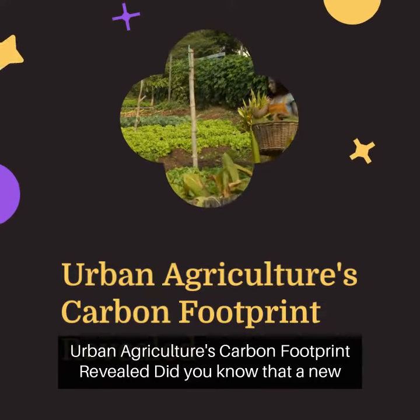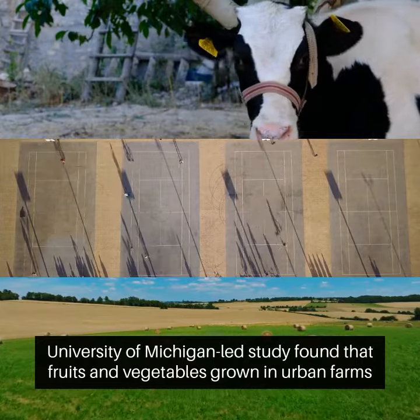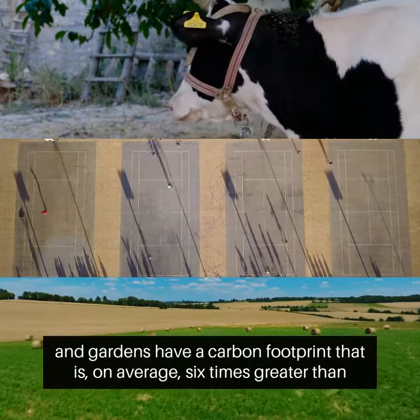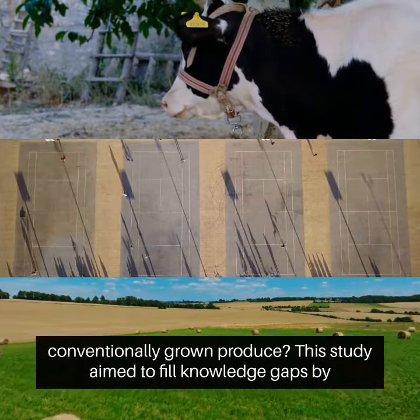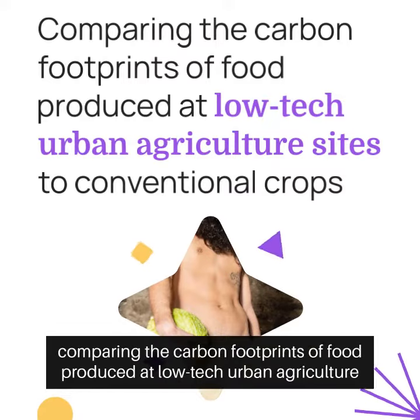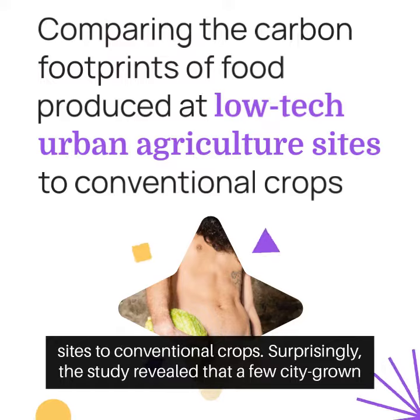Urban Agriculture's Carbon Footprint Revealed. A new University of Michigan-led study found that fruits and vegetables grown in urban farms and gardens have a carbon footprint that is, on average, six times greater than conventionally grown produce. This study aimed to fill knowledge gaps by comparing the carbon footprints of food produced at low-tech urban agriculture sites to conventional crops.